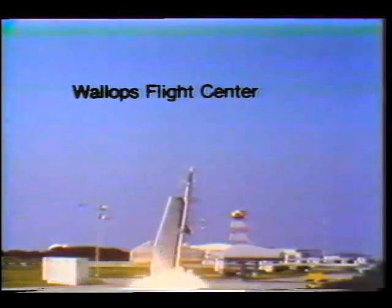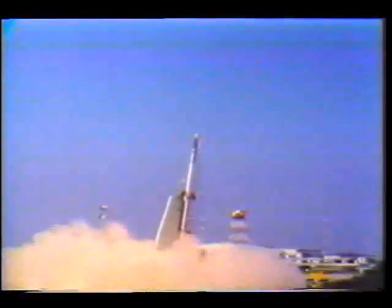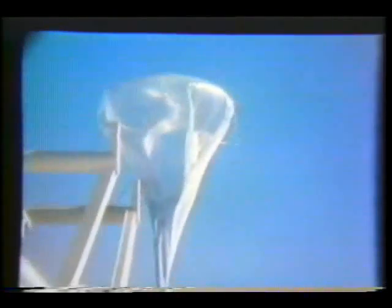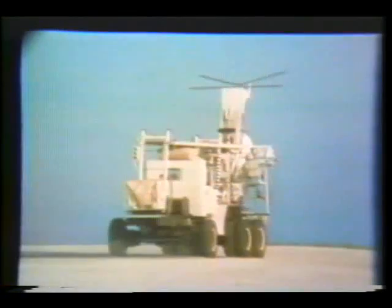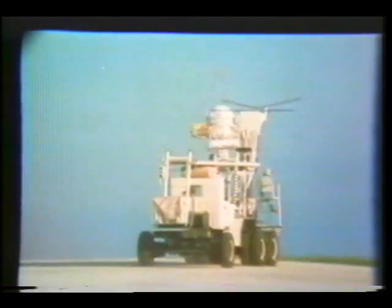Closer to Earth, sounding rockets probe below where satellites orbit, and balloons carry heavy instruments that need a longer flight time than sounding rockets provide. Both play an important role in the scientific study of the Earth's atmosphere, everything from measuring the amount of ozone to gamma ray radiation.